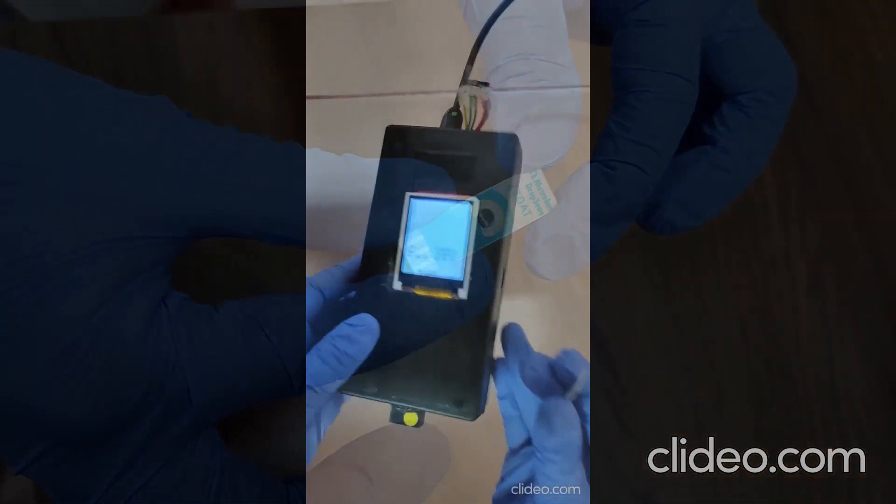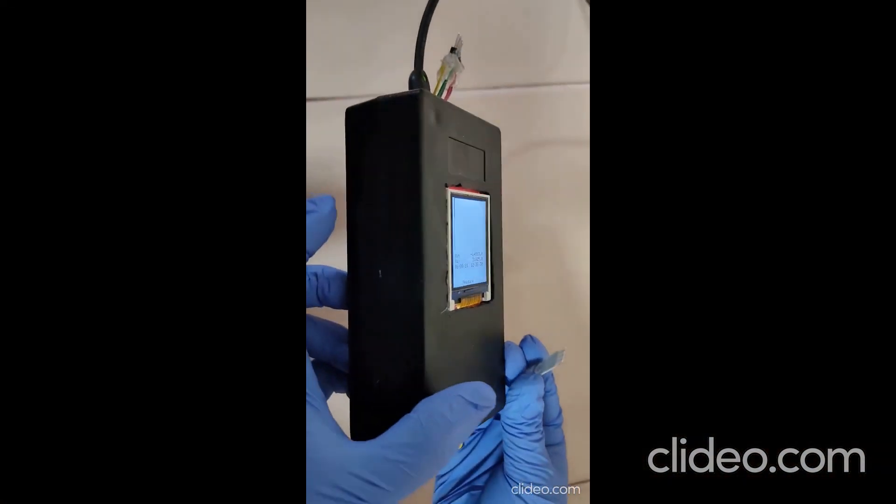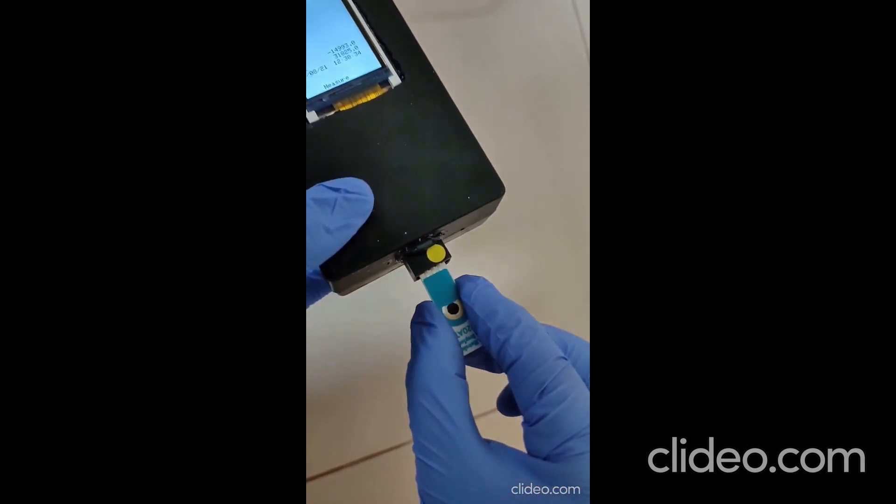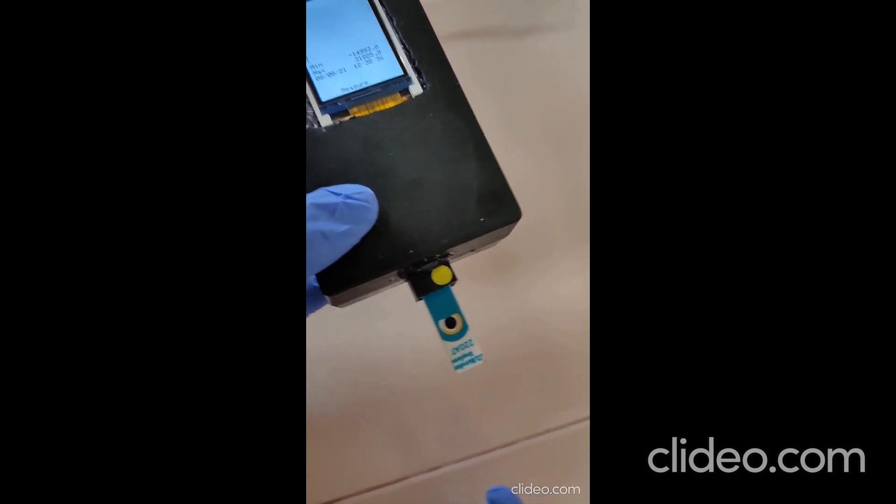This is a device which has a port for inserting the disposable electrode, and the other end could be connected to any other electronic device like a computer, mobile phone, etc., via USB.